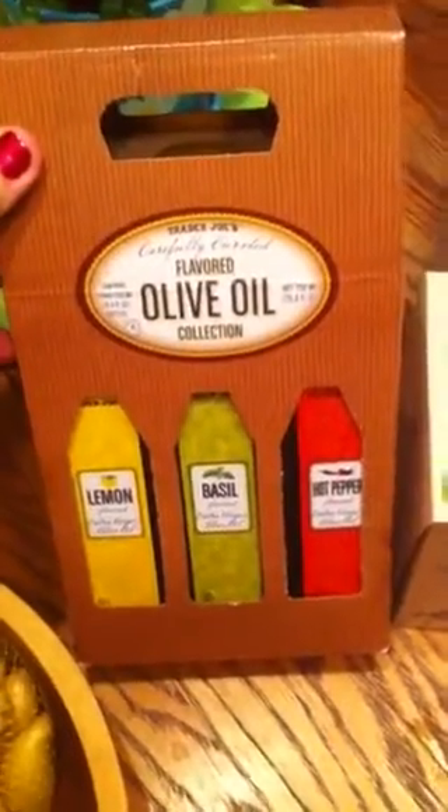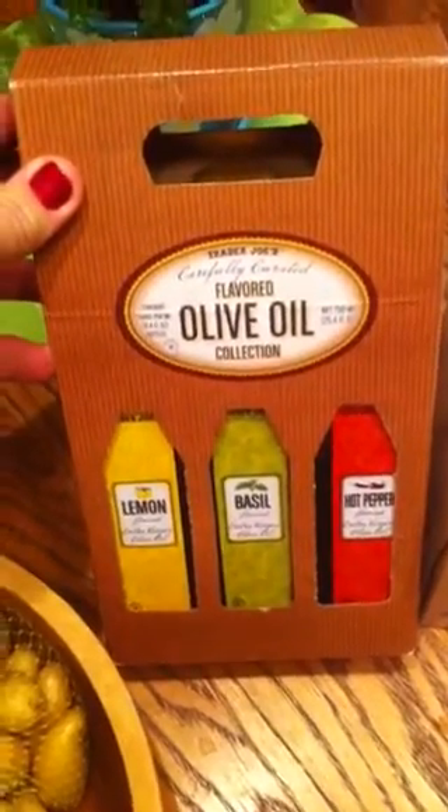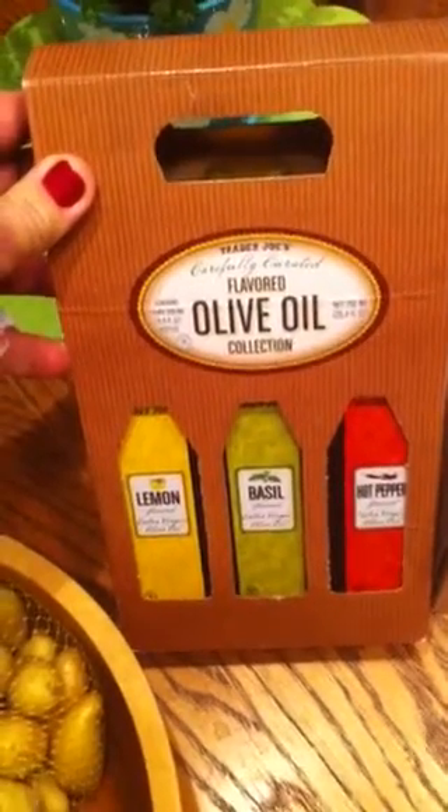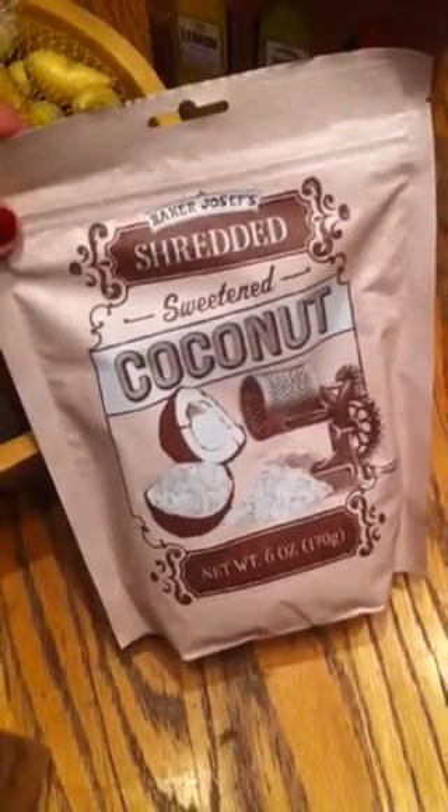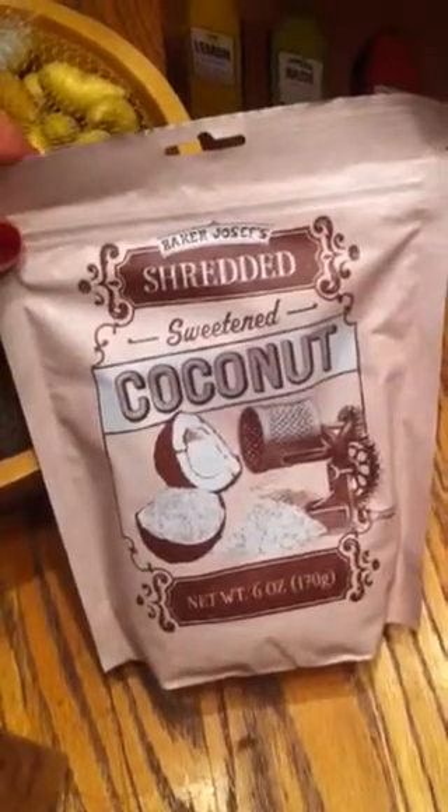I always like to pick up some low-sodium chicken broth, organic. I like both of these; sometimes I like to just heat up a cup — it kind of takes the hunger edge off. This was a splurge for $9.99 in the Fearless Flyer: lemon basil and hot pepper flavored olive oil. And shredded coconut — I add this to oatmeal, it's good in yogurt, it's good on salads, it's very versatile.